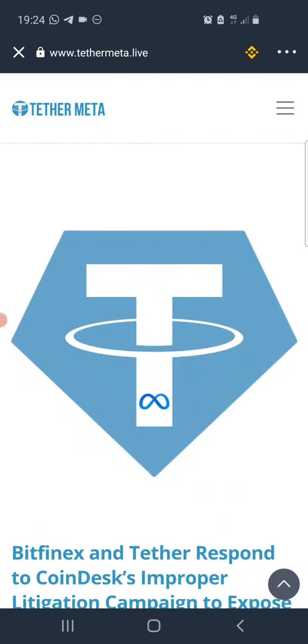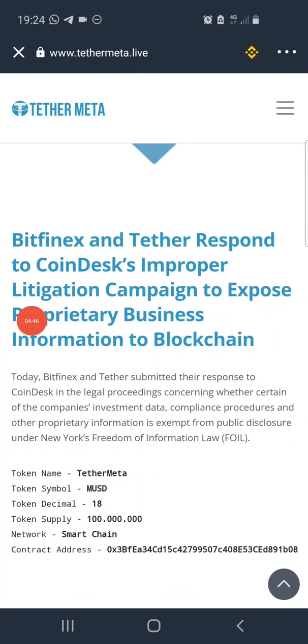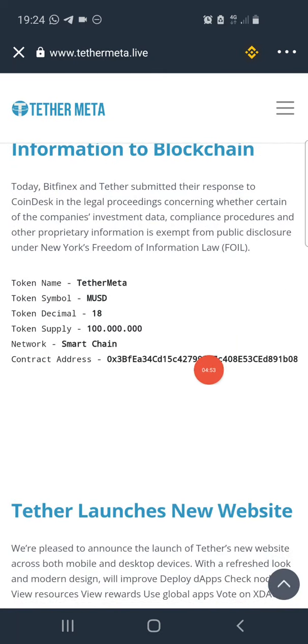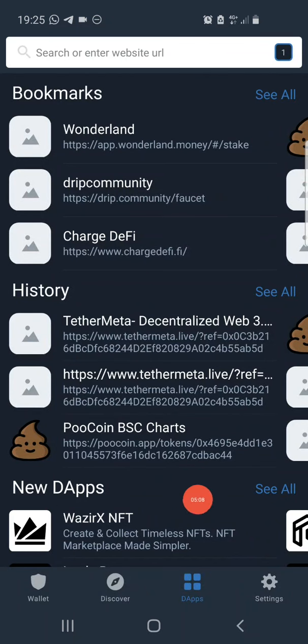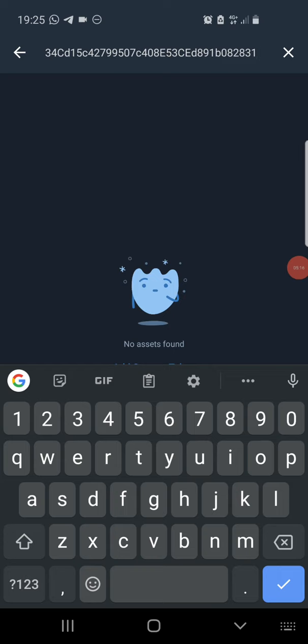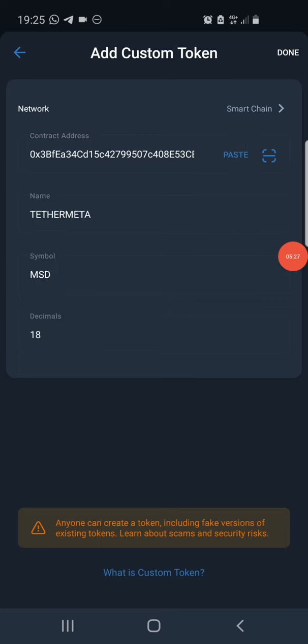To view this token on your wallet and monitor it, you can also use CoinCap app. Once listed you can swap it after liquidity is added. To add the token, copy the contract address from the page or from my Telegram channel. Close the page, click on 'Wallets,' then the icon at the top of the screen, paste the contract address, and click 'Add Custom Token.' Change the network to Smart Chain by clicking where it says 'Ethereum' and choosing Smart Chain. Paste the contract address and the token information will appear, then click 'Done.'